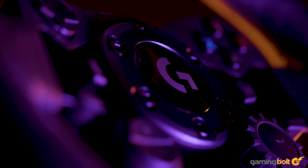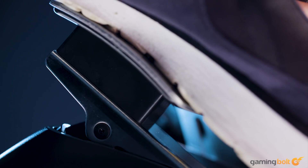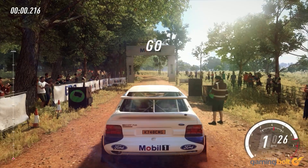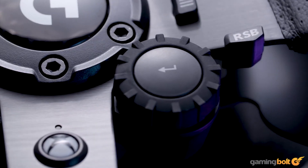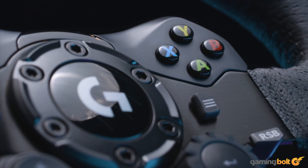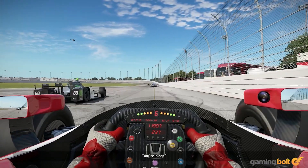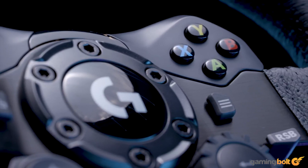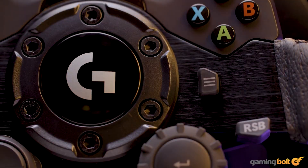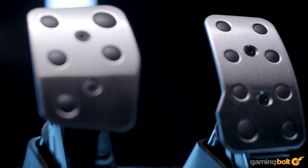The G923 offers excellent build quality with its leather grip and steel build, while the pedals use a progressive spring system for more realistic braking. A 24-point dial allows for further customizing traction, brake force, and torque. But the biggest attraction is True Force, Logitech's force-feedback tech that offers realistic haptics based on the game you're playing. Only certain titles are supported, like Assetto Corsa Competizione, Gran Turismo Sport, and Grid, among others. But for $400, it's certainly worth it.